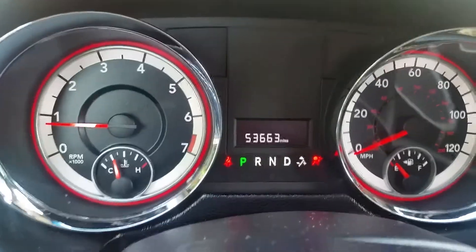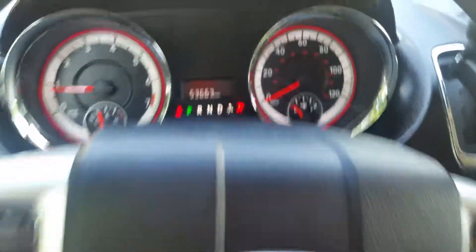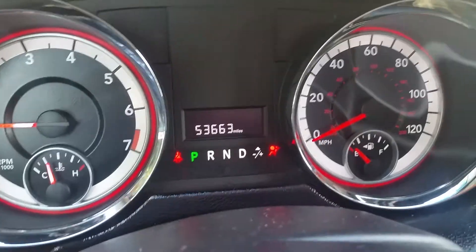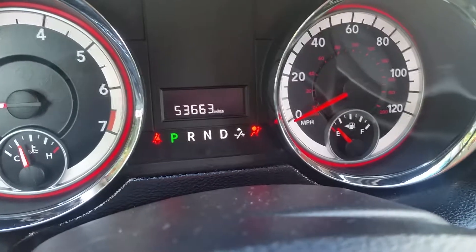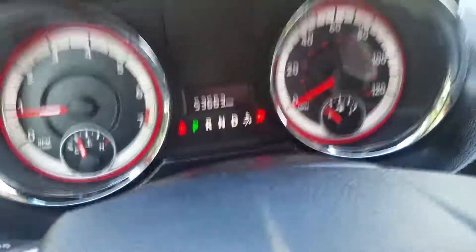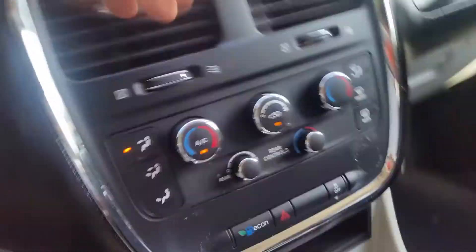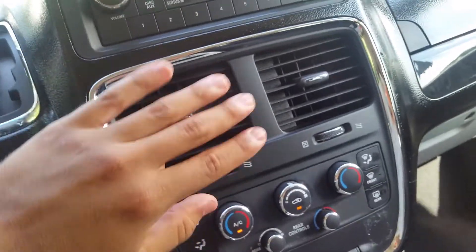Hey, what's going on guys. I have a 2013 Dodge Caravan, 53,663 miles. The airbag light is on due to the airbag control module, which I will change out. Radio works really good, good signal going through. AC is working great.